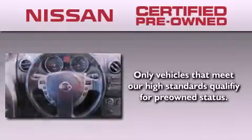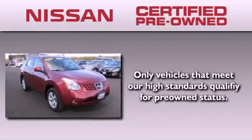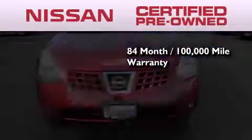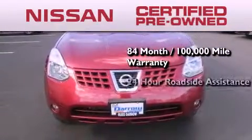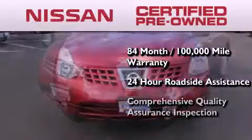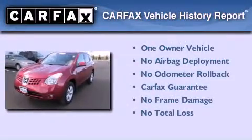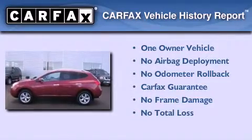To give you the most confidence in your vehicle purchase, this certified pre-owned Nissan has benefits including an 84-month, 100,000-mile limited warranty, 24-hour roadside assistance, and a comprehensive quality assurance inspection. This Nissan has had only one owner and it qualifies for the Carfax buy-back guarantee.